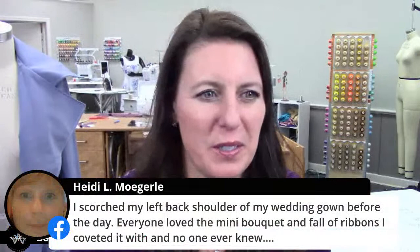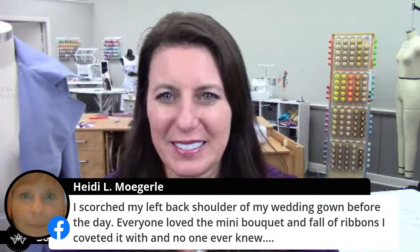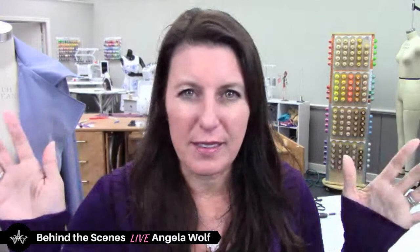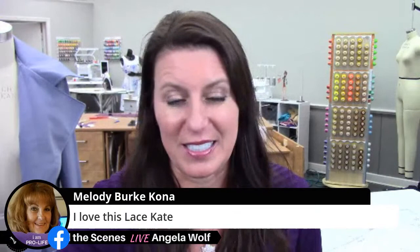I scorched my left back shoulder of my wedding gown before the day — everyone loved the mini bouquet of ribbons I covered it with and no one ever knew. I think mine was on a fleece, and I was going to embroider my logo on the back for fishing. I wasn't thinking and I hooped the fleece and tightened it too much, so there's like a huge hoop ring on the back. I figure I'm fishing — the guys aren't going to figure out what that was. Nobody's ever noticed until I've pointed it out, like I just did now.